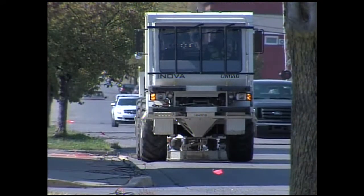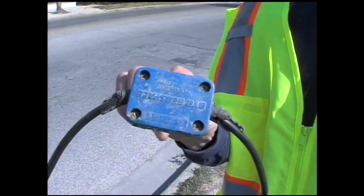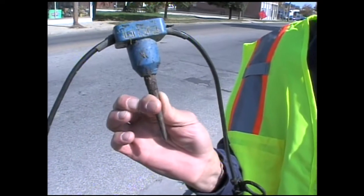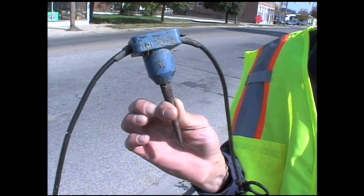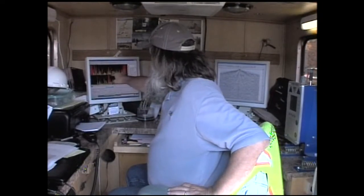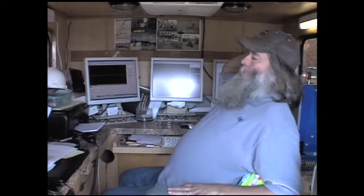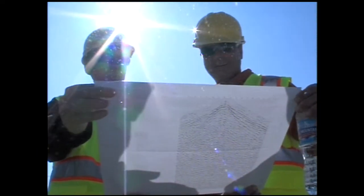This special-built truck lowers a pad to the pavement and sends vibrations into the ground. Those vibrations bounce back and are picked up by these magnetic sensors. Those signals are fed back here, where they're computerized into a map of what lies underground. We don't see gas or oil or water — we only see the rock formations and different types of materials, whether it's gravel or clay or whatever.